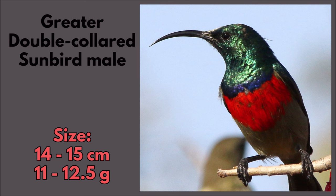Greater double-collared sunbird male. The size is 14 to 15 centimeters and 11 to 12.5 grams.